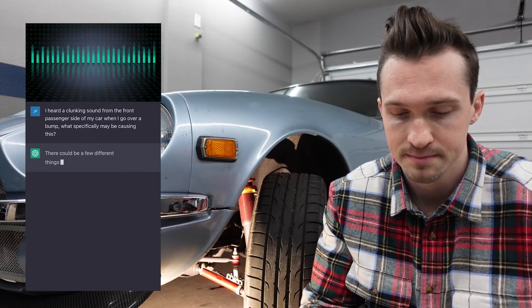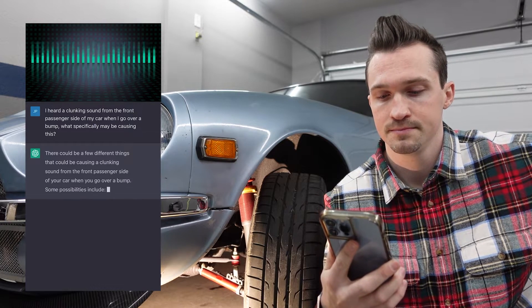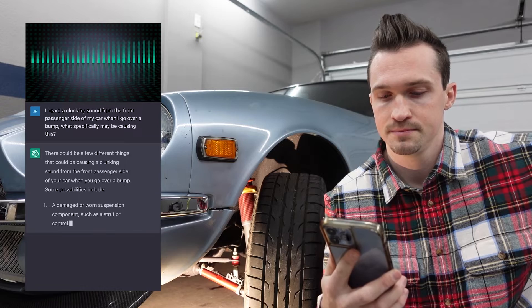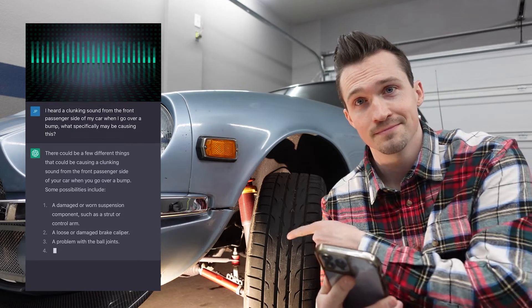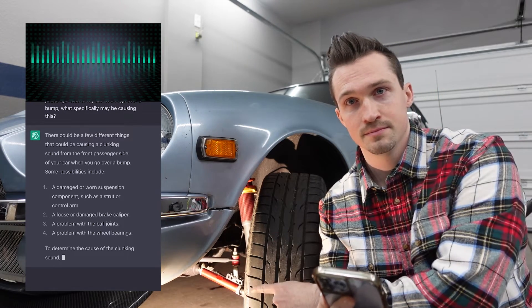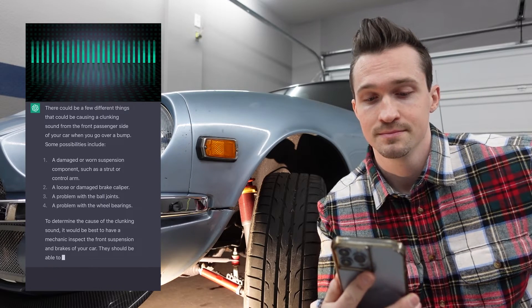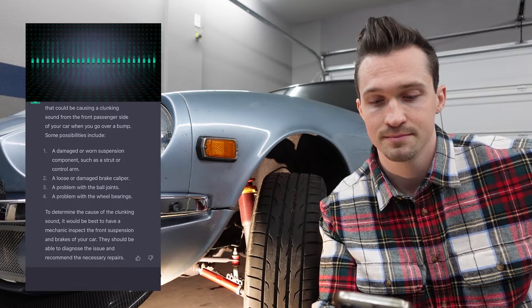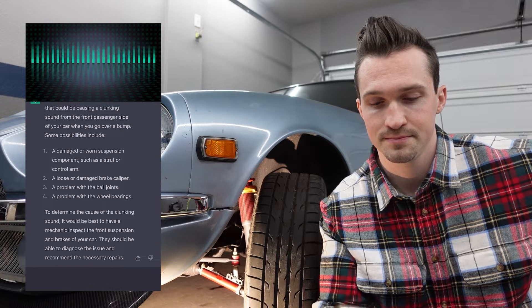There could be a few different things that could be causing a clunking sound from the front passenger side of your car when you go over a bump. Some possibilities include: one, a damaged or worn suspension component such as a strut or control arm; two, a loose or damaged brake caliper; three, a problem with the ball joints; four, a problem with the wheel bearings. To determine the cause of the clunking sound, it would be best to have a mechanic inspect the front suspension and brakes of your car. They should be able to diagnose the issue and recommend the necessary repairs.